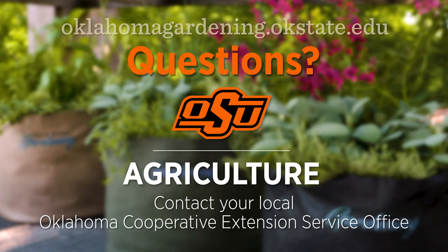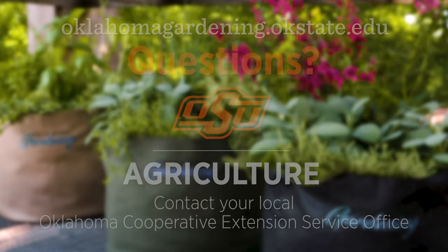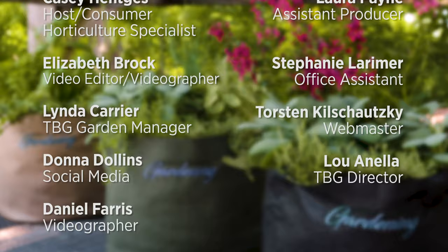To find out more information about show topics as well as recipes, videos, articles, fact sheets, and other resources — including a directory of local extension offices — be sure to visit our website at oklahomagardening.okstate.edu. We always have great information, answers to questions, photos, and gardening discussion on your favorite social media as well.